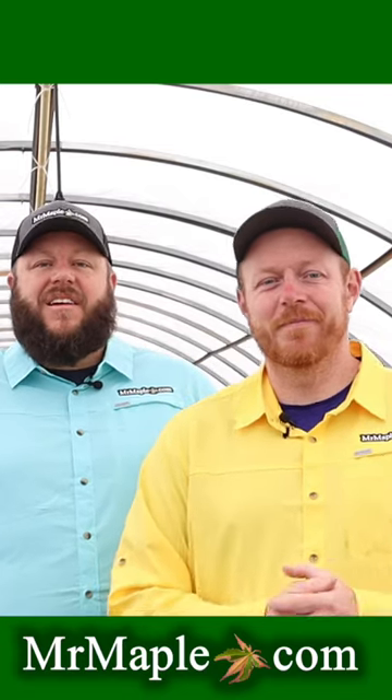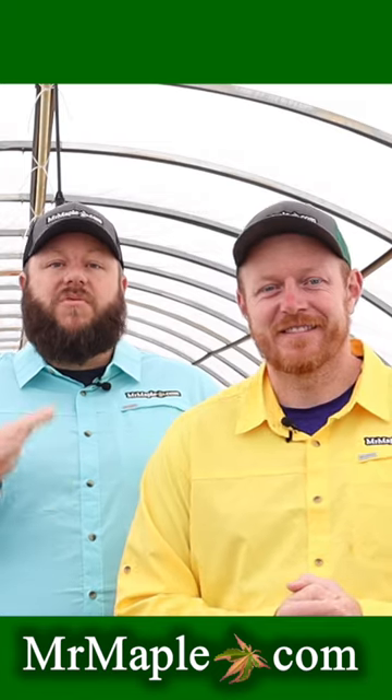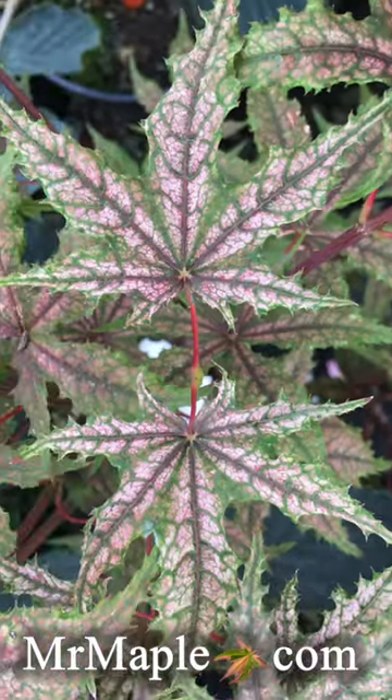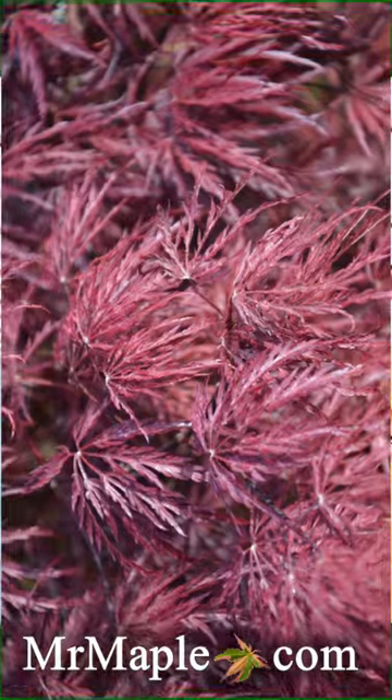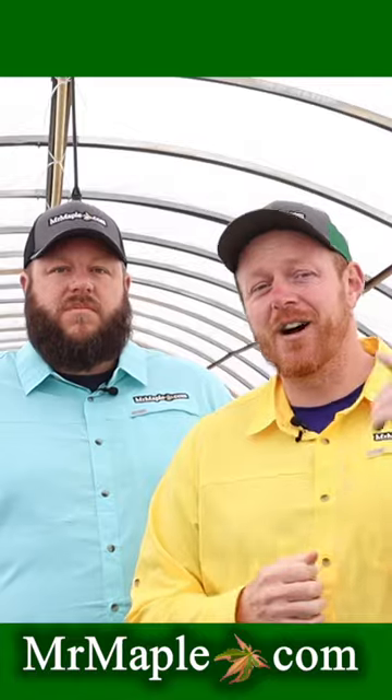Hey guys, I'm Matt. And I'm Tim. We're the brothers that do MrMaple.com, a mail-order nursery with over 1,400 different varieties of Japanese maples. We have one of the largest selections of Japanese maples, azaleas, and many other cool and rare plants on MrMaple.com.